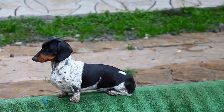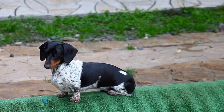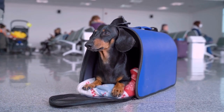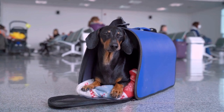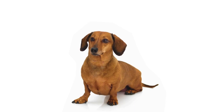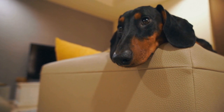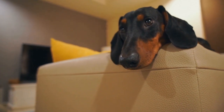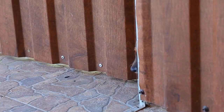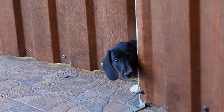When training Dachshunds for obstacle courses, it is important to start slowly and gradually increase the difficulty level. Begin with simple obstacles like low jumps or tunnels to help them get comfortable with the concept. Rewarding their progress with treats and praise will encourage them to keep pushing themselves. As Dachshunds gain confidence and improve their skills, you can introduce more complex obstacles such as weave poles, balance beams, and A-frames. Remember to always prioritize the safety of your dog and ensure that the obstacles are appropriate for their size and abilities.